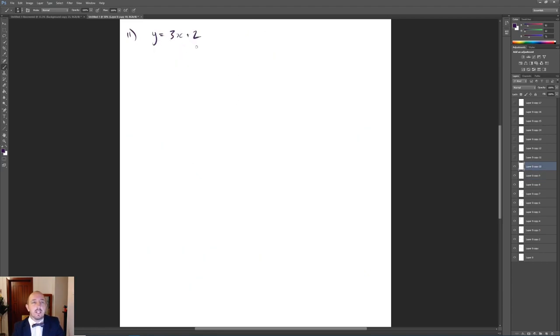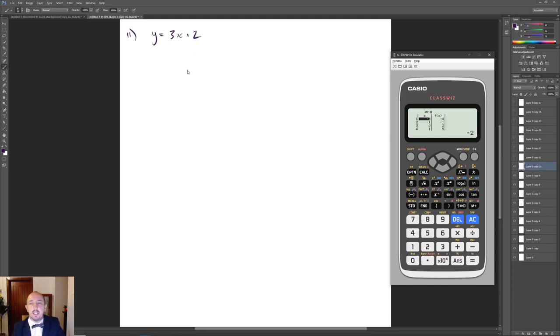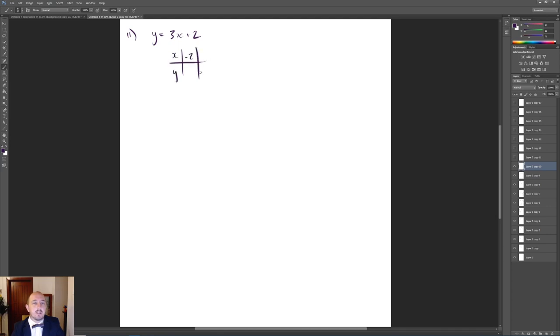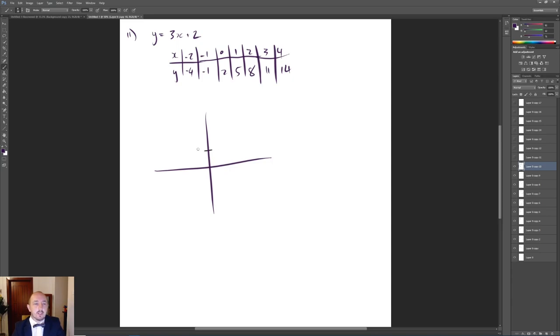For question 11 we had to complete a table of values for y equals 3x plus 2 and sketch it on a graph. Using the calculator table function from x equals negative 2 to 4, we get: x=-2 gives y=-4, x=-1 gives y=-1, x=0 gives y=2, x=1 gives y=5, x=2 gives y=8, x=3 gives y=11, x=4 gives y=14. Plot those points and draw a steep line through y-intercept 2 with gradient 3 to get 3 marks.